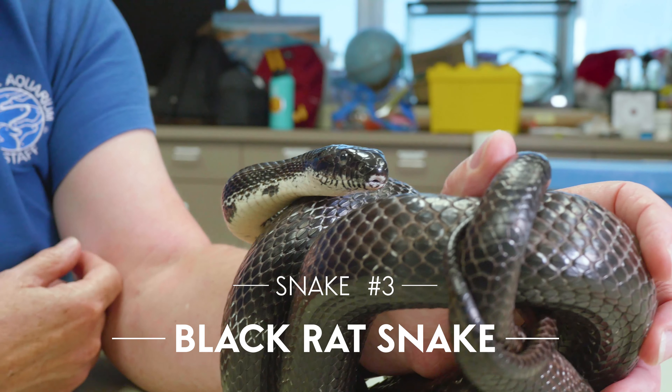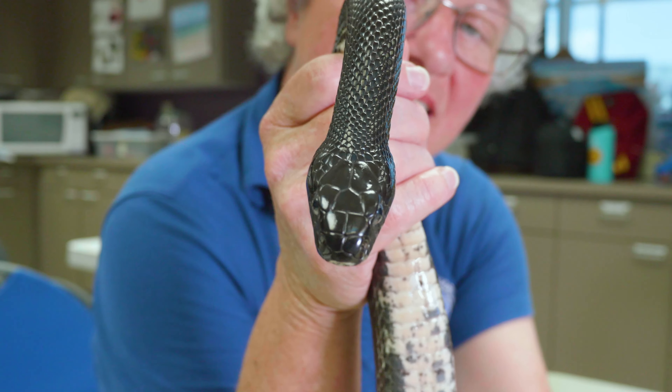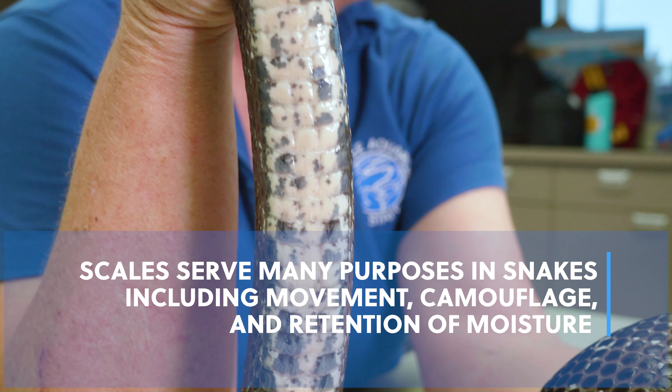You would think that a creature with no legs would be limited in its ability to develop adaptations, but apparently not. I've shown you a snake that can dig a hole. I've shown you a snake that uses its colors to tell a lie and protect itself from predators.